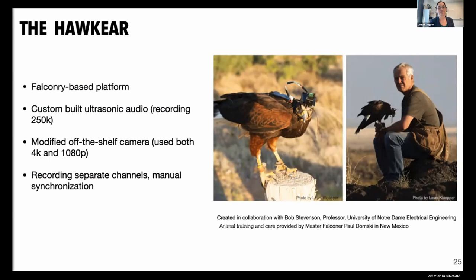On her head she carries a custom-built ultrasonic audio unit that records at 250 kilohertz, built in collaboration with an electrical engineering colleague at the University of Notre Dame and his senior design students. She also carries a modified off-the-shelf camera — we've used both 4K and 1080p. One key challenge is weight: there's a five-percent rule where the unit shouldn't exceed five percent of the animal's body weight. We synchronize audio and video manually by clapping in front of the camera and microphone — the same way movie studios use a synchronization board.